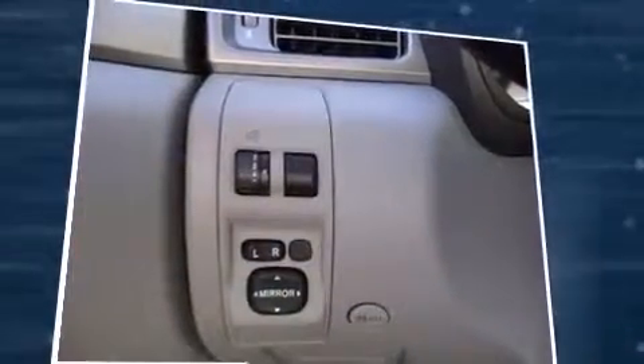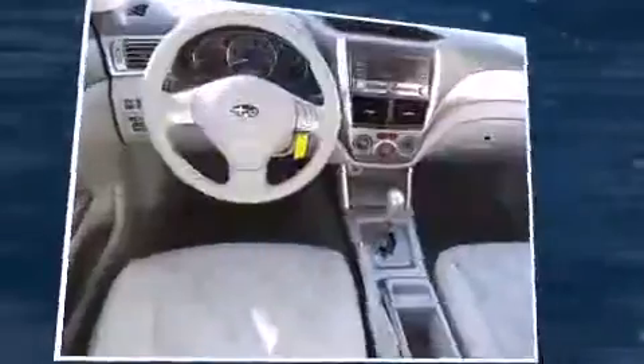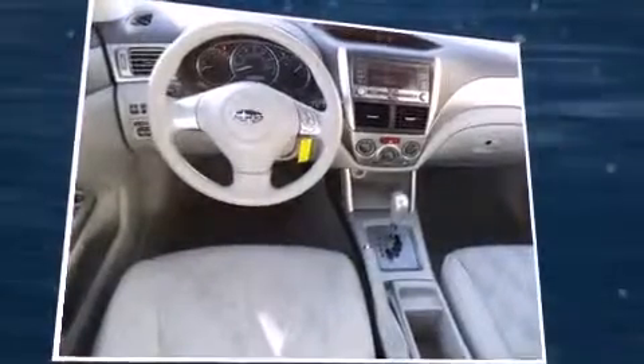Top features include remote keyless entry, a rear window wiper, a tachometer, a trip computer, and one-touch window functionality.